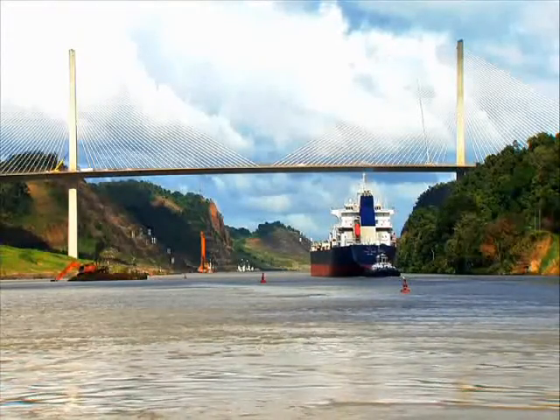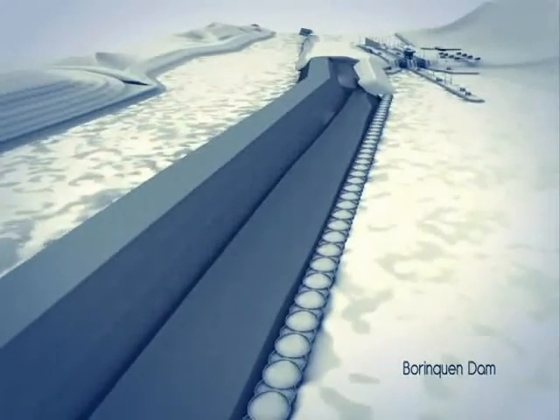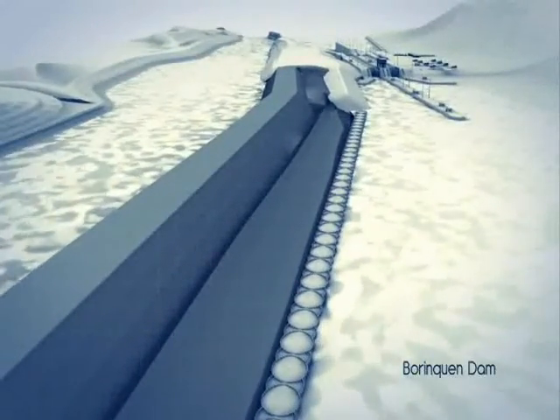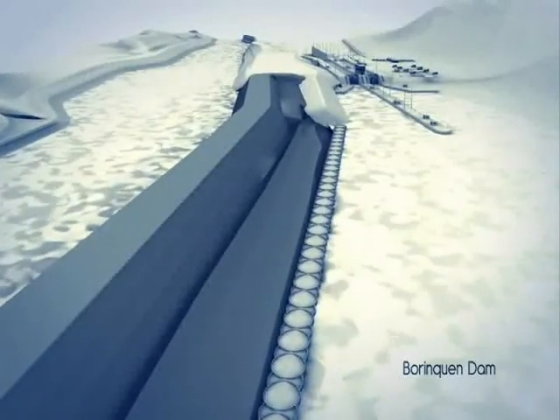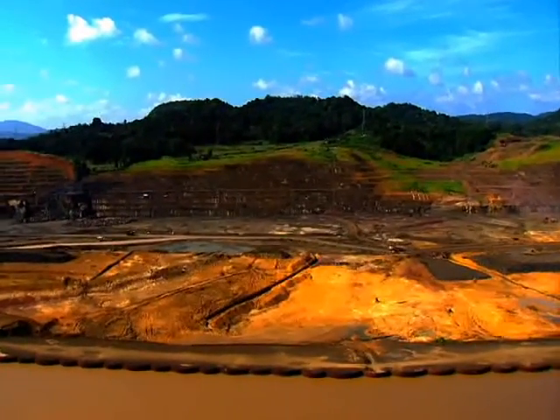The new access channel includes the construction of the Borinquen Dam by the end of this year. The 2.3-kilometer-long barrier will separate the waters of Miraflores Lake from the new access channel, thus allowing its operation 9 meters above lake level.